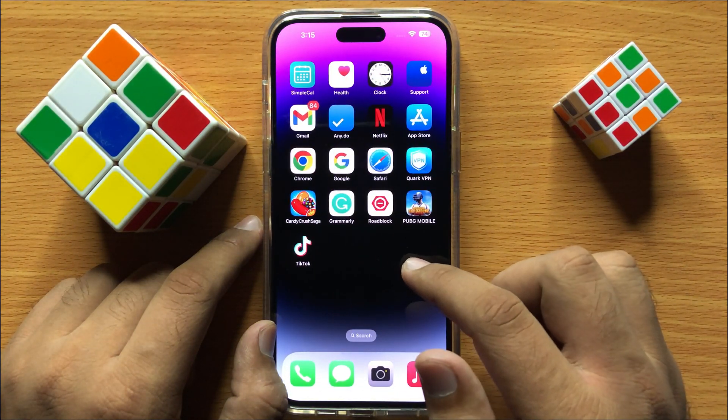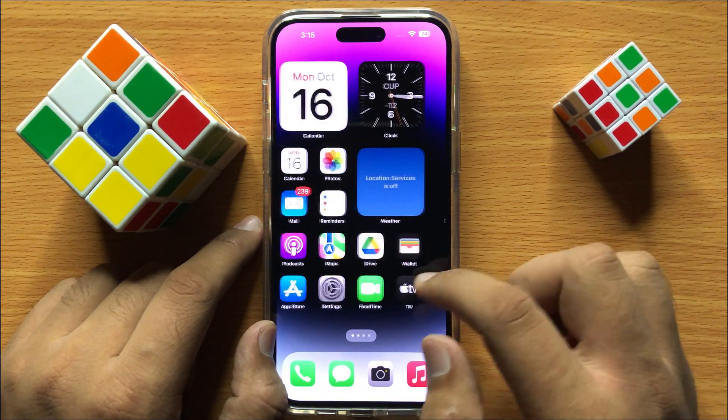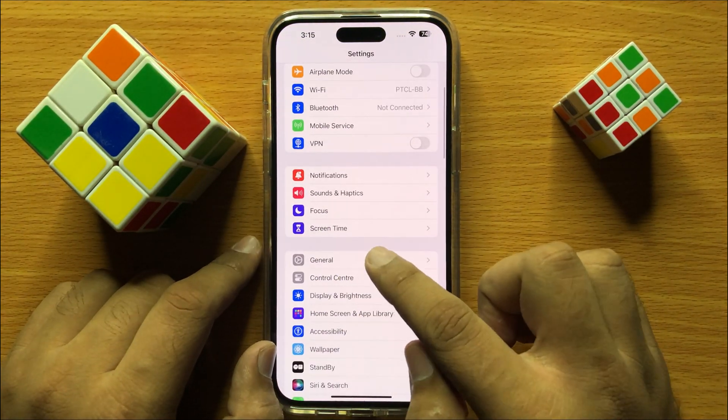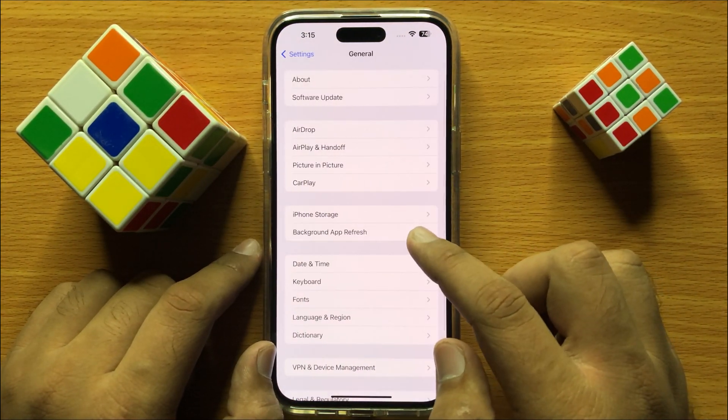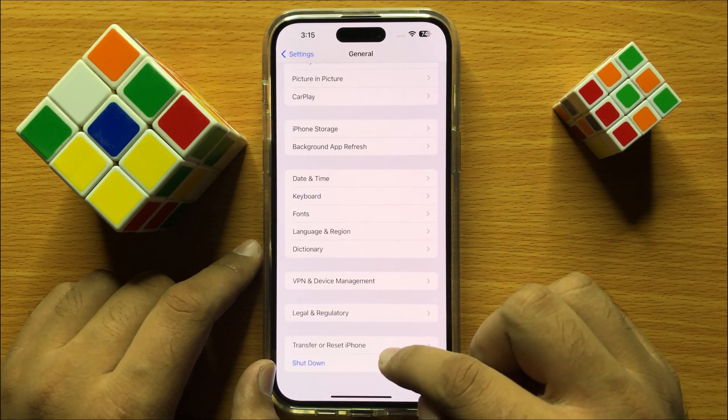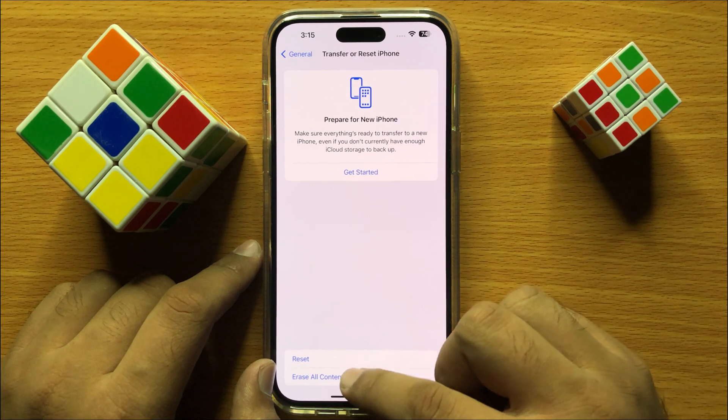After closing all the apps, open Settings. Then scroll down and click on General. Now here scroll down to the end and click on Transfer or Reset iPhone. Then click on Reset.